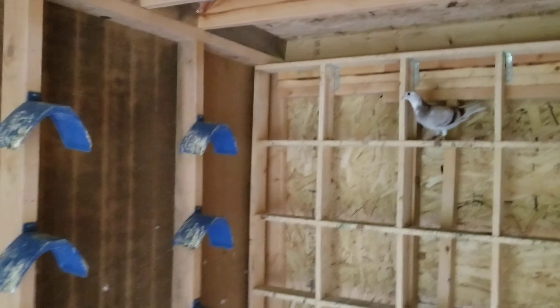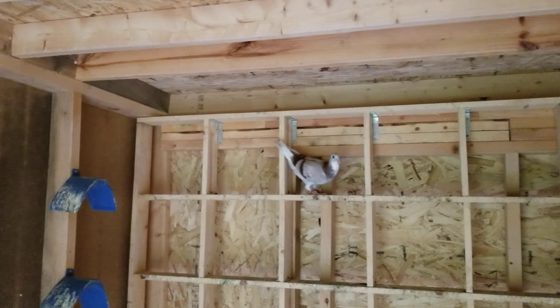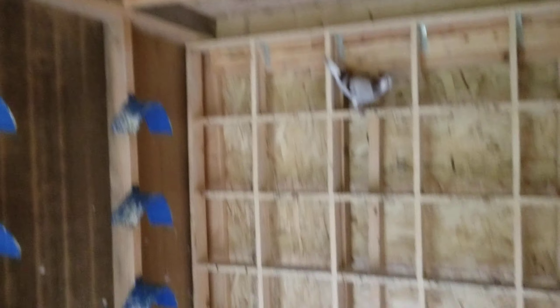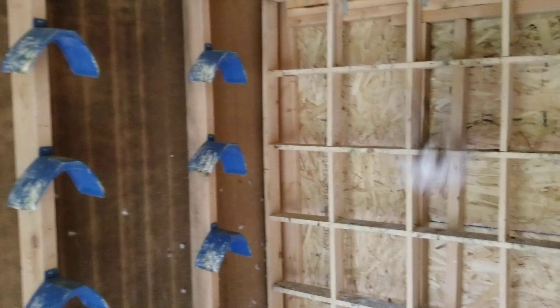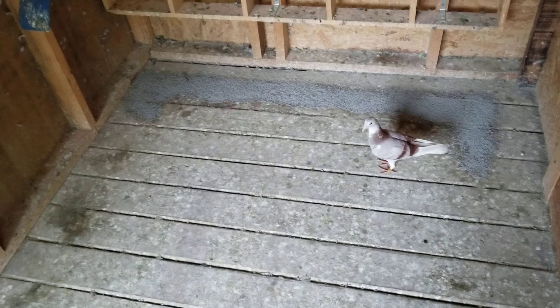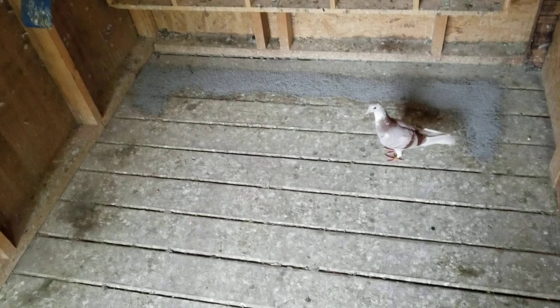That includes these guys as well as some that are still on my breeder side. These guys are two months max if that, and then these guys here are about between a month and a month and a half depending on the bird.